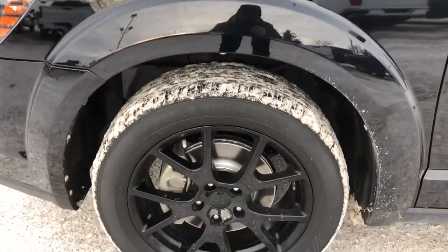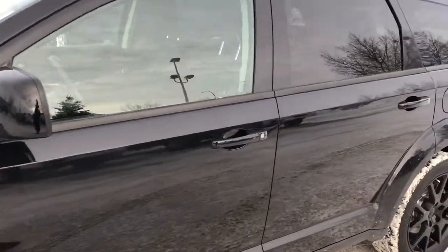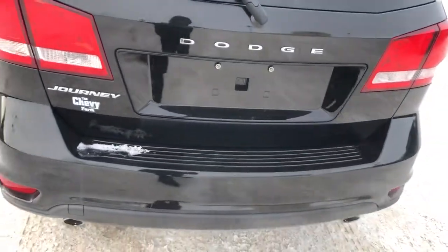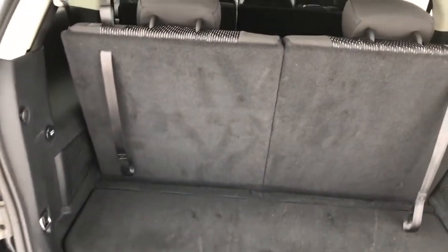Now back on to the exterior, we can see our black alloy rims, paint match mirror caps and door handles, rear privacy tint. Moving around to the back of the vehicle we have our Dodge Journey badging in chrome, dual exhaust, and plenty of storage in the rear with the fold down straps.